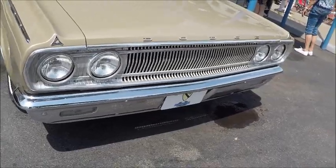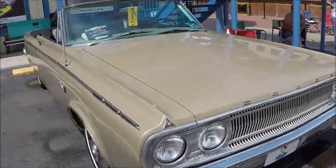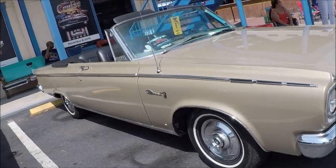I don't know what's under the hood — it would be nice to know. At any rate, nice looking car.